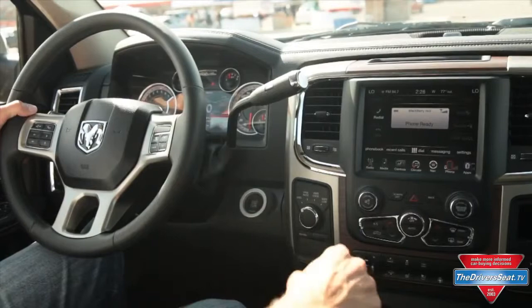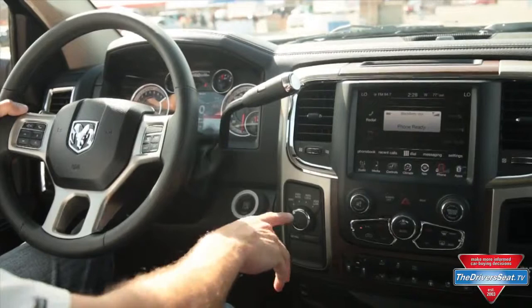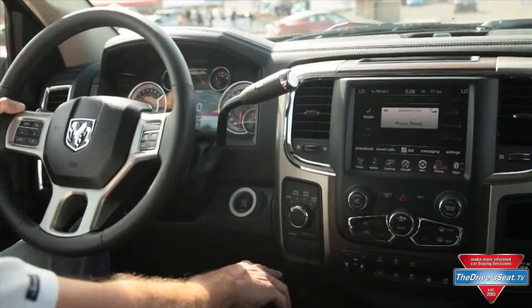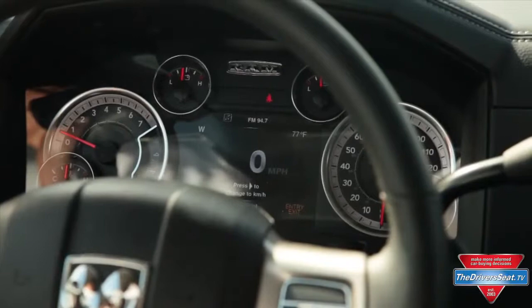For the eight-speed automatic transmission — which you'd normally find as a shifter here or a column shifter — on the eight-speed transmission trucks it's going to be an electric rotary shifter: park, reverse, neutral, drive. That's unique for the truck segment. Down here will be your push-button switches for four-wheel drive: two-wheel drive, four low, four high.